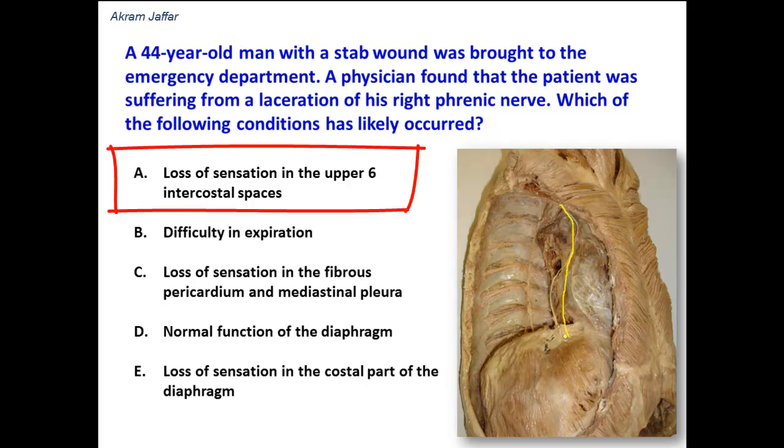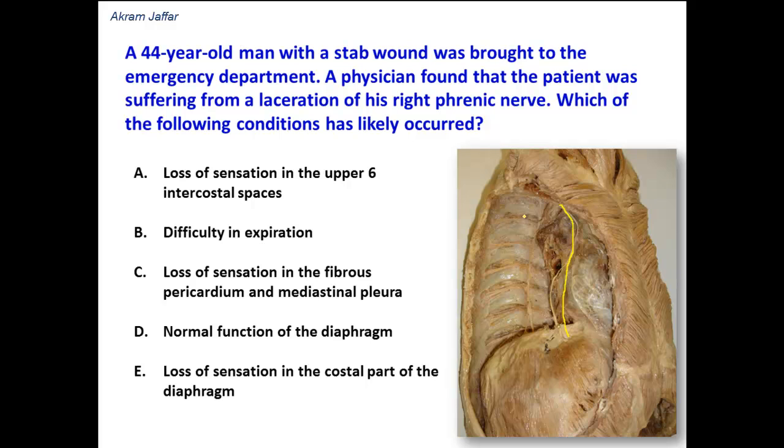Option A: loss of sensation in the upper six intercostal spaces. The upper six intercostal spaces are supplied by intercostal nerves, and these intercostal nerves are branches of the thoracic spinal nerves, not cervical spinal nerves. So this option is wrong.